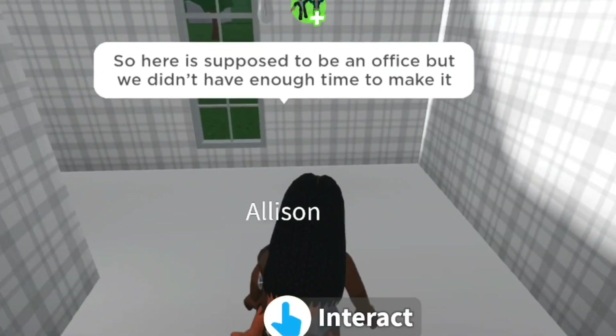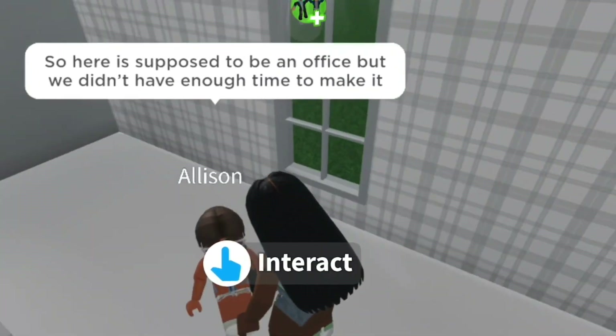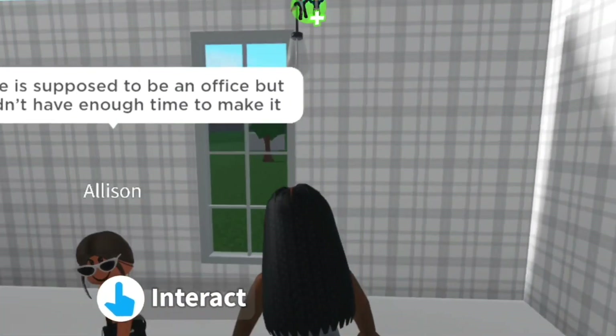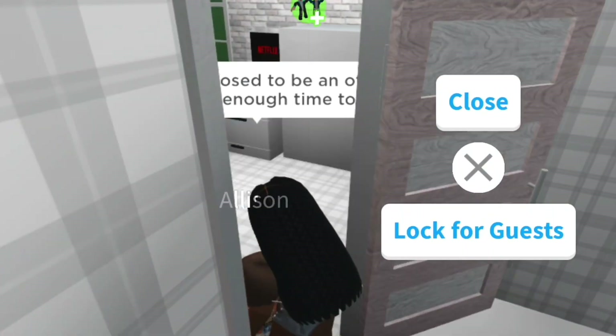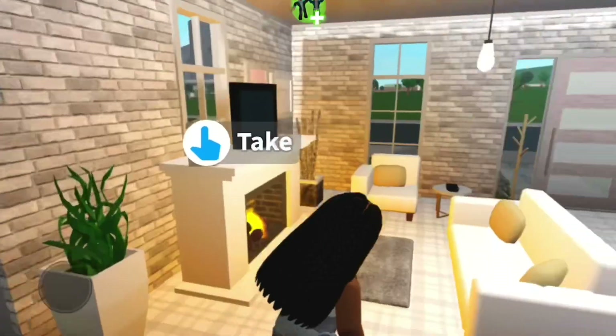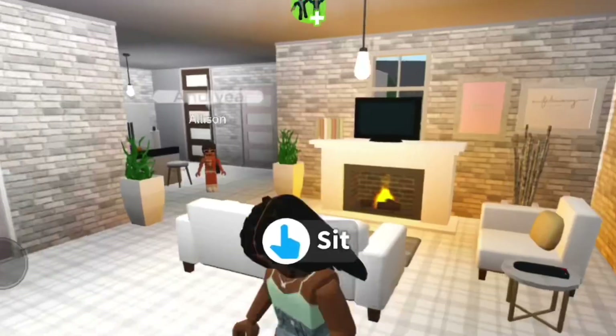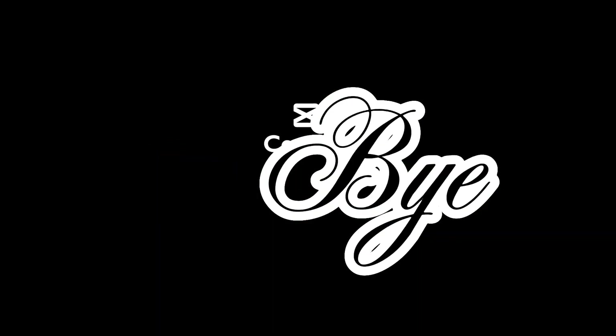This was supposed to be an office, but we didn't have enough time to make it, so we just left it empty. We're still going to work on it. That is our house tour. Give credit to ItzdaKabi and Charlie566 underscore six if you use these ideas. Bye!